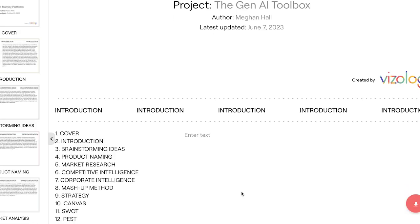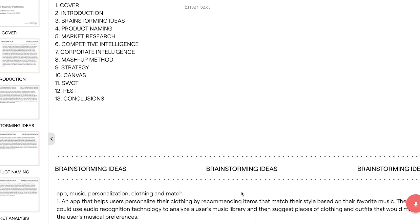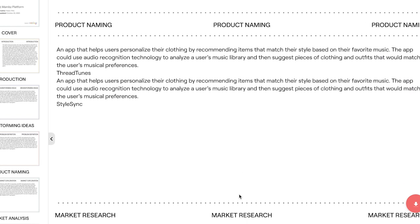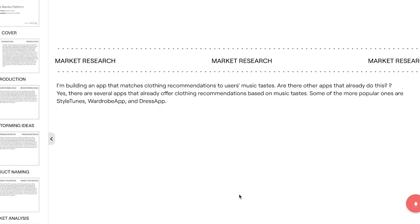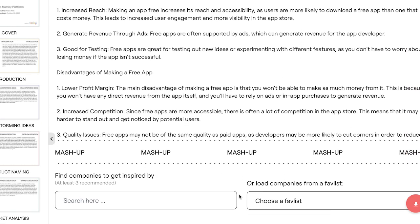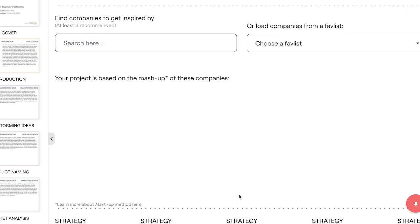I also used Visology's product naming tool to help me name my new app. Although a lot of the ideas weren't that great, I ended up settling on StyleSync. Here you can see the project I was talking about earlier — this is where I saved all the info I found useful for my test. It would also allow me to fill in a SWOT form, and it has other useful tools you could use to put together a pitch, a presentation, or an idea for new product development.